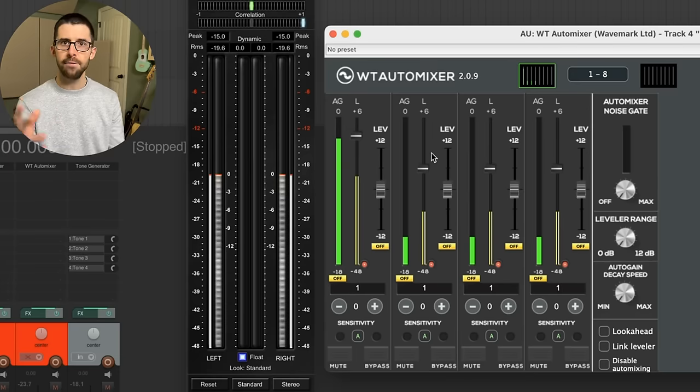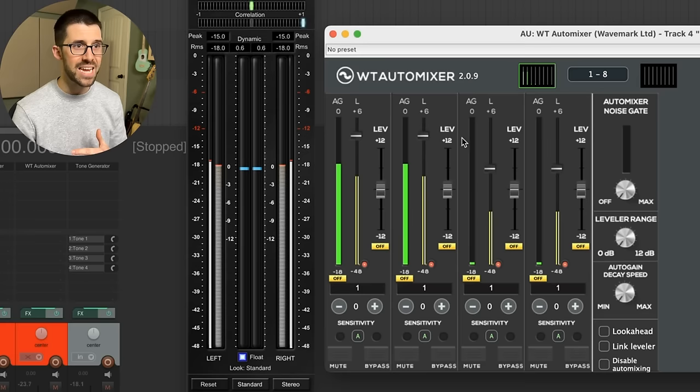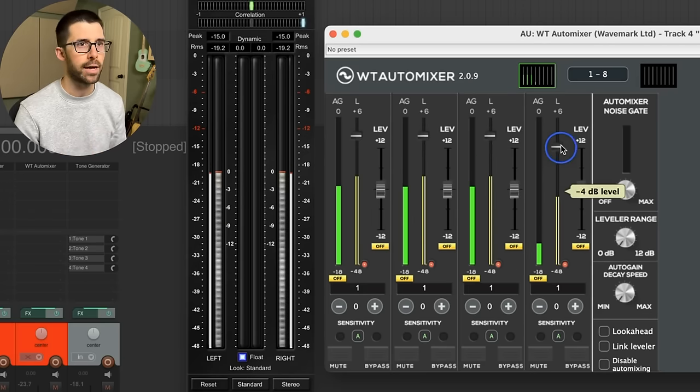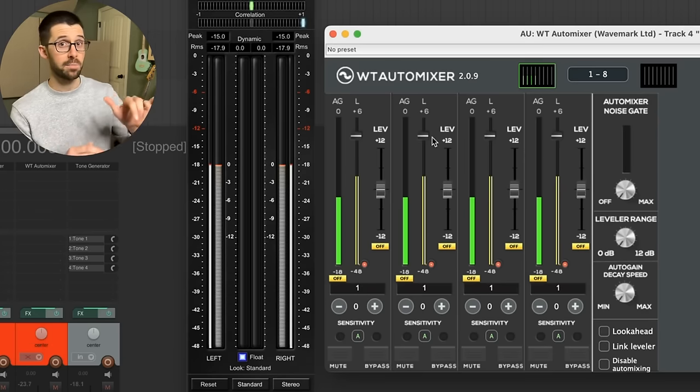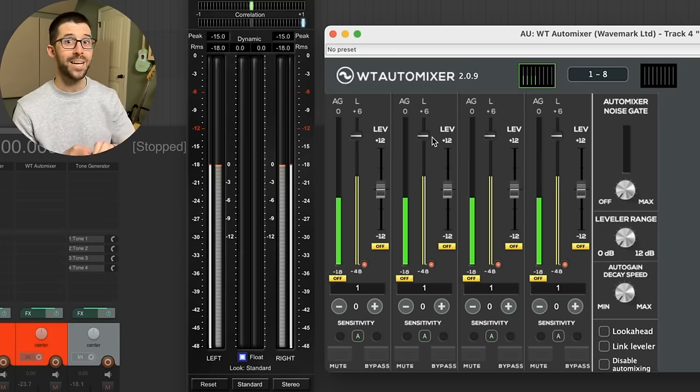If someone tells a funny joke and everyone starts laughing, the auto mixer isn't going to block that — it's still going to come through — but the total amount of level and gain before feedback stays constant no matter what. This is really helpful with a large channel count, but it's even helpful with just two people because we don't want to hear someone just sitting there breathing or air conditioning coming in through their lav. To recap: it looks at which channel has the highest level compared to the others, prioritizes it, and brings the others down to keep equal gain across the entire system by a process called gain sharing.